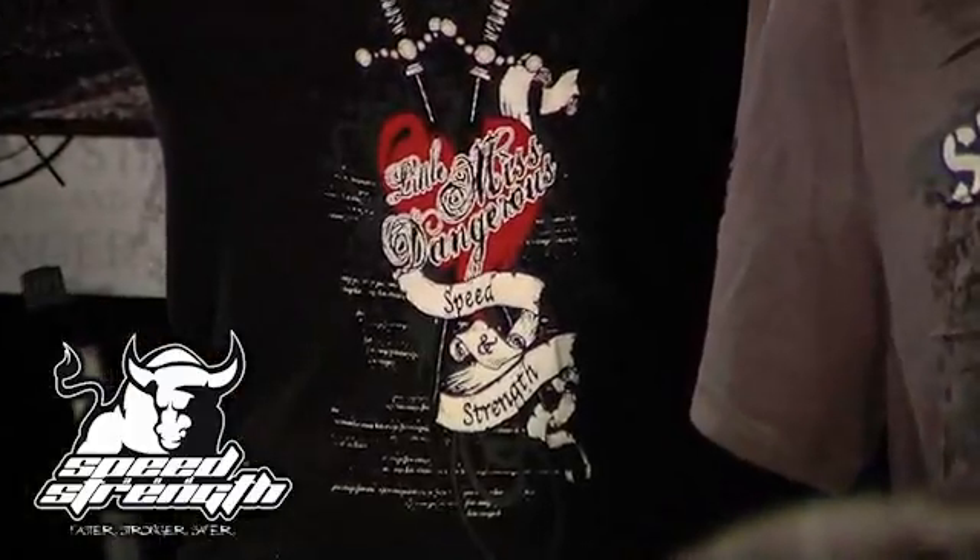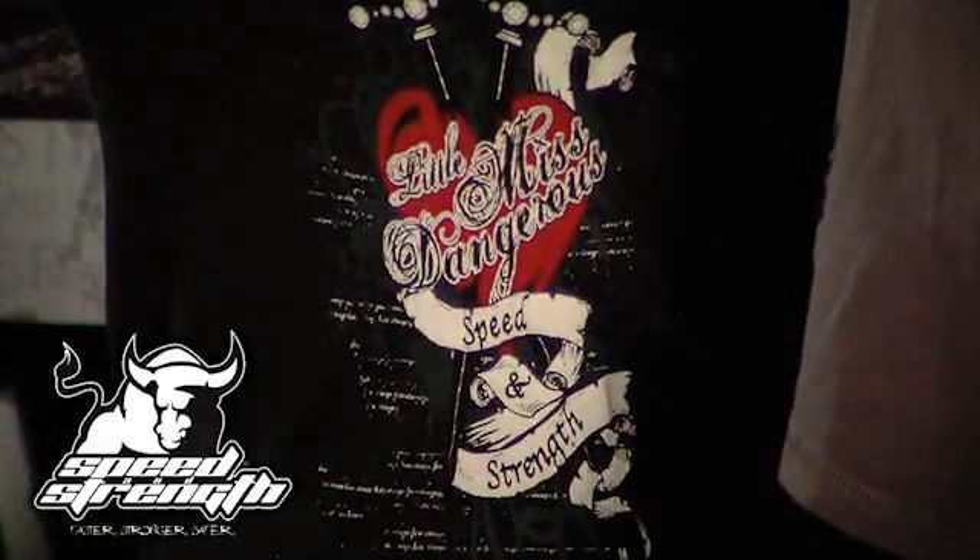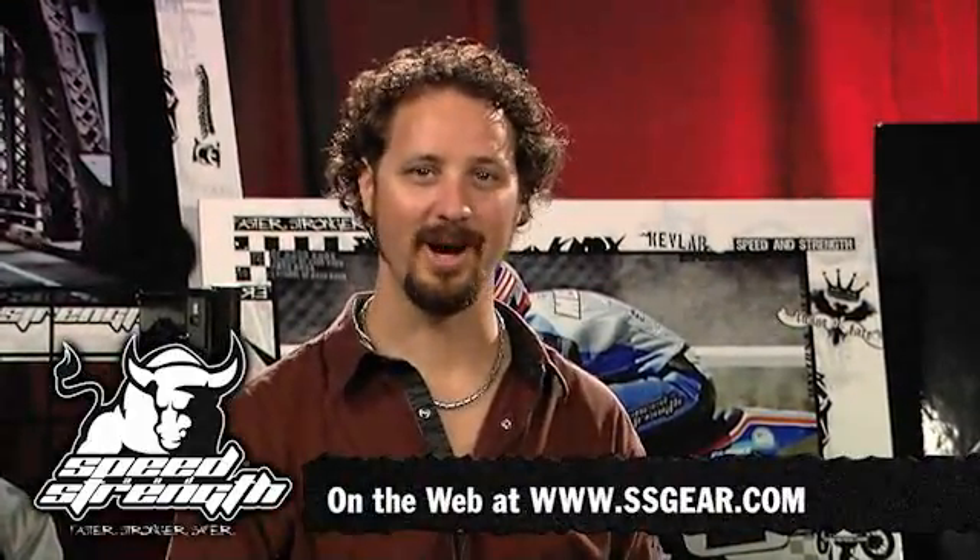And of course the Little Miss Dangerous campaign — we saw the Little Miss Dangerous helmet and hat, and it ties in nicely to Little Miss Dangerous t-shirts and tees. Check out all the great new 2011 Speed and Strength products at ssgear.com. Thank you.